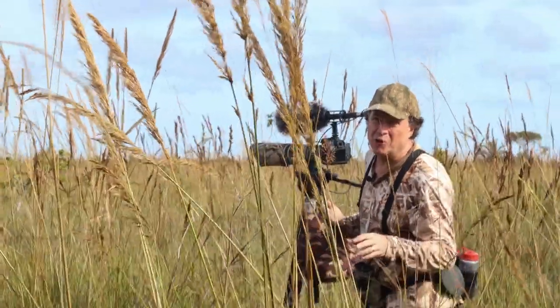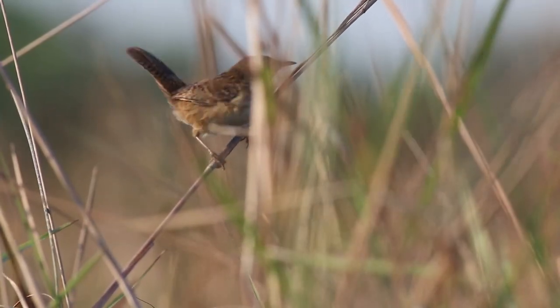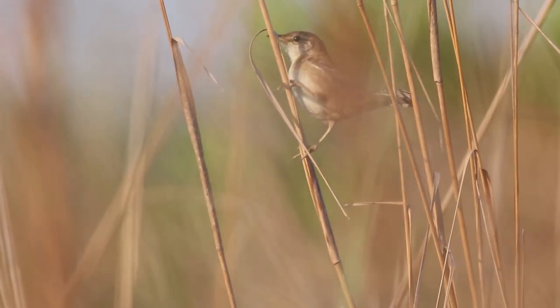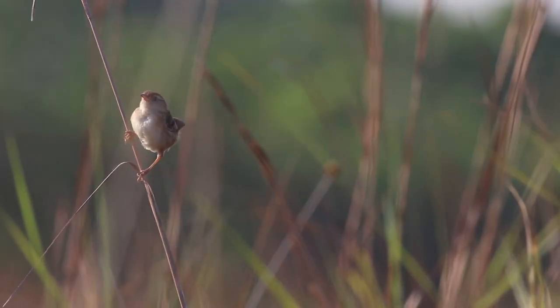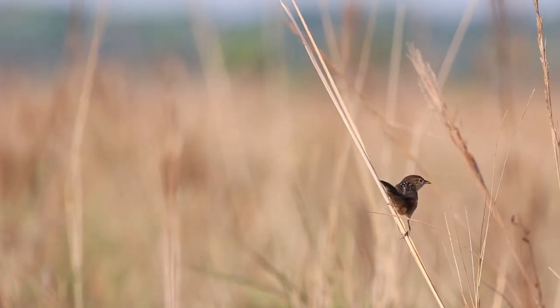Here we have the Campo wren. The Campo wren used to be called the Sedge wren, and it was believed to be the same species from North America all the way down to Argentina. But now it's been split into about four different species, and the one for the savannahs of Argentina and Bolivia is called the Campo wren — its own specific species.